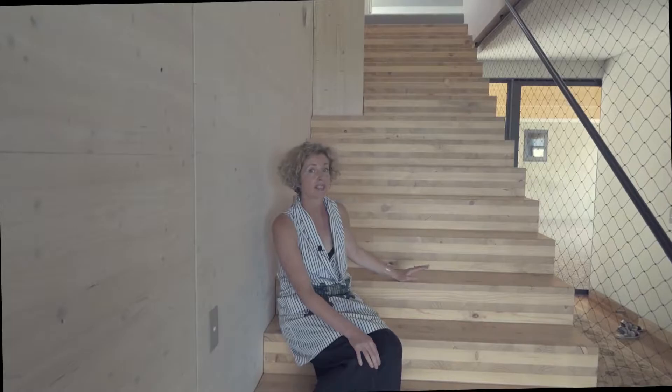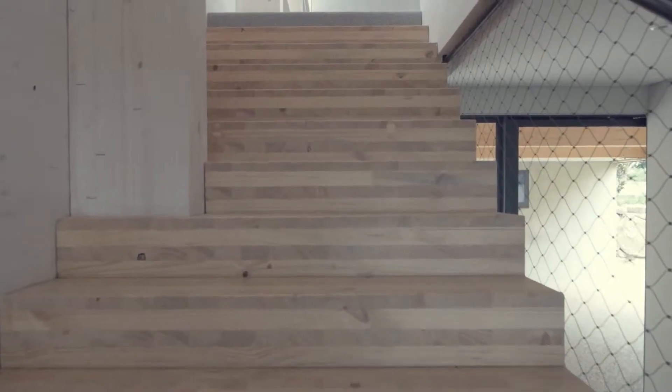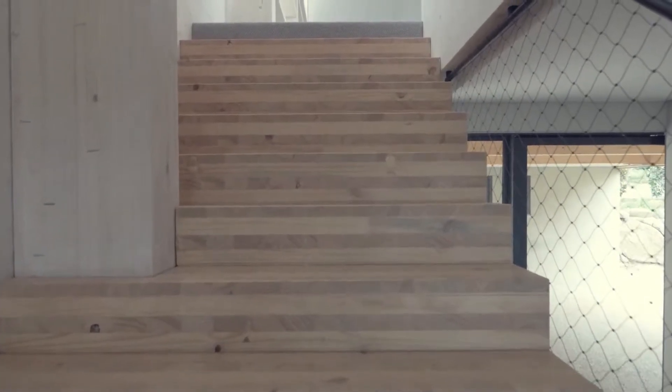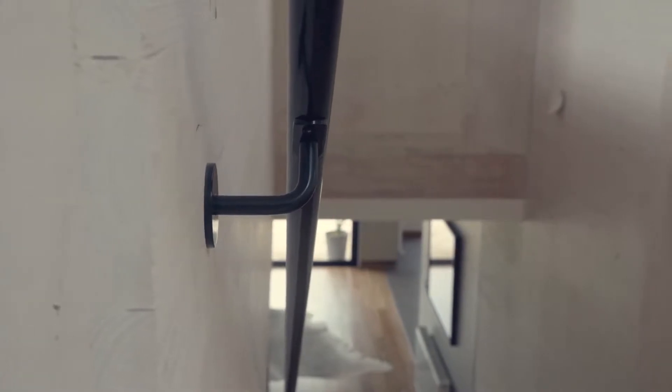Here we are at the start of the extension, the bridge link, which is where you see a great example of how CLT is made — cross laminated timber — showing the big sections of timber working in different directions to create a really stable material. You can see we've used engineered timber for the columns, the stairs, the walls, the beams — everything is out of timber. It's a really great point to see how it all comes together.